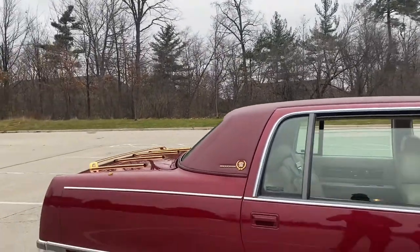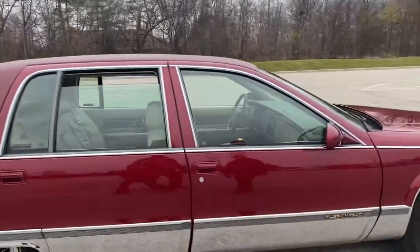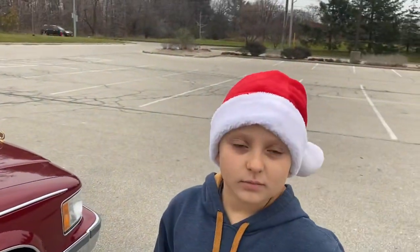Let's walk around. Look, you can see your reflection in the chrome. What kind of engine does this car have? It actually has a Corvette engine. Corvette — nice.